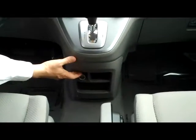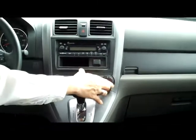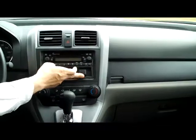Center console tray with cup holders that collapse to give you access to the back, lots of storage and a power outlet, automatic transmission with overdrive, heating and air conditioning controls, AM FM CD player with auxiliary output for your MP3, day night mirror, and map lights.